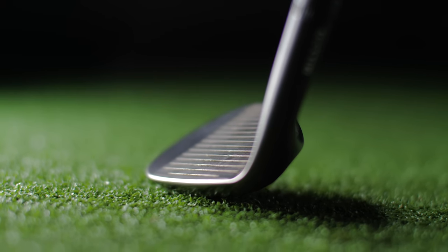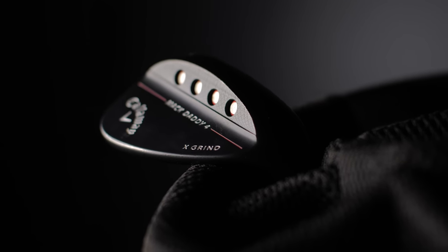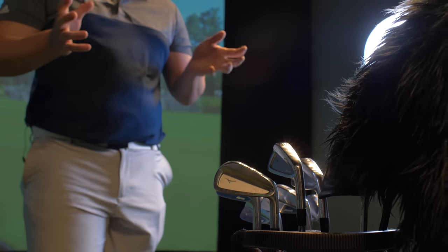Next we move to the wedges, and they are the Cleveland MD4. I've got 50, 54, and 58 in various grinds. The shaft I've chosen is the S300. I love these — I love the finish — great wedges.